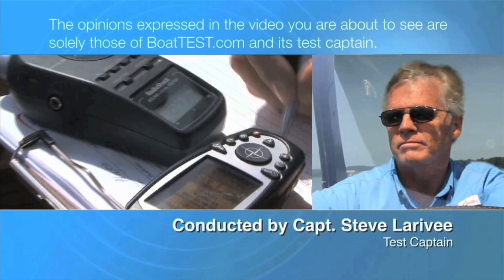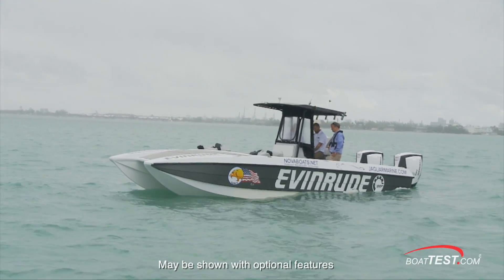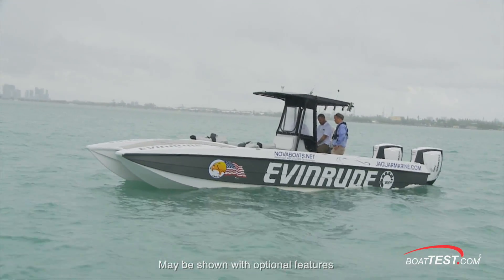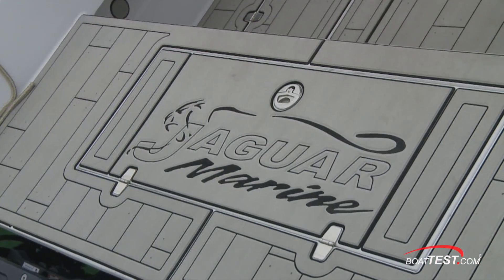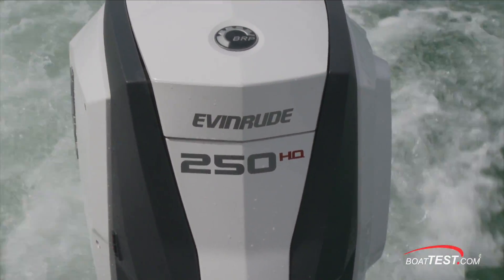The following opinions are solely those of BoatTest.com and its test captain. Hi, Captain Steve for BoatTest.com, and today we're going to be looking at an interesting boat — the Jaguar J32, powered with twin Evinrude E-Tech G2 250 HOs.